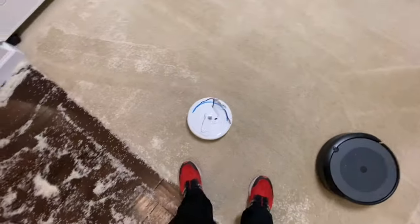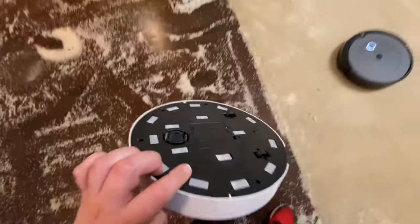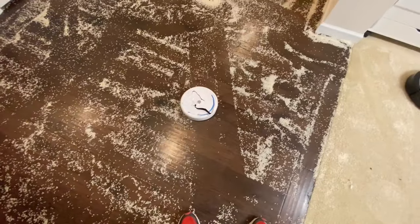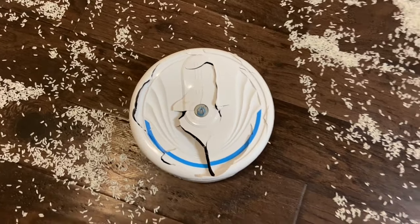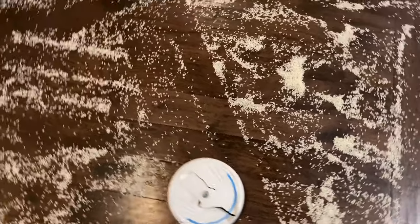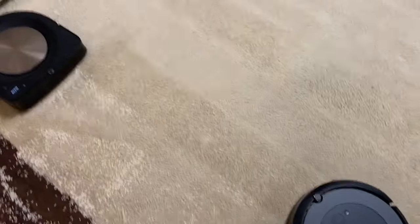I think we broke it — it's still going! Clean, you fool! How is that still working? Oh, that's too funny.